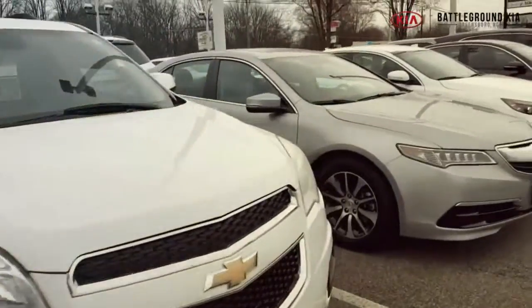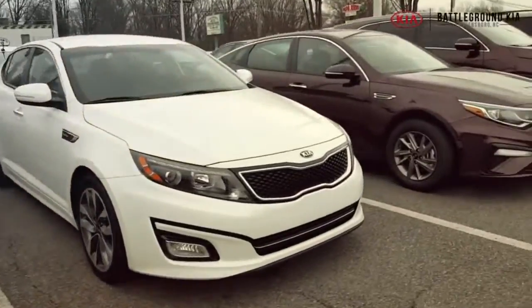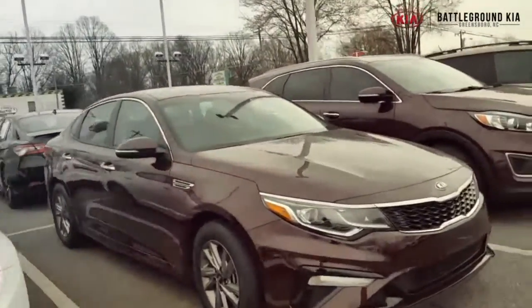Hey guys, so we're hanging out on the front lot over at Battleground Kia where we currently have a huge selection of pre-owned inventory, as you can see behind me. We've got options for everyone in every shape, every size, every color, every price range. We've got everything at Battleground Kia on our pre-owned lot. Come by and check it out. I'm going to show you guys a couple of the highlighted vehicles we've got on the lot right now.